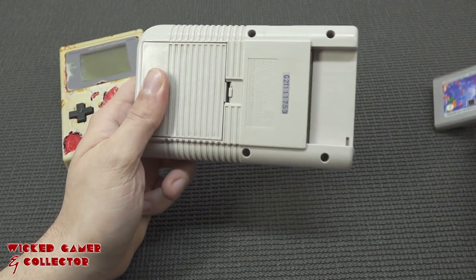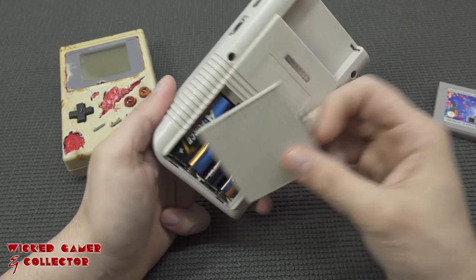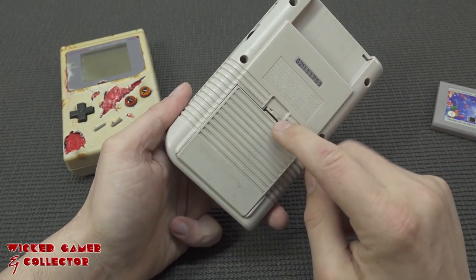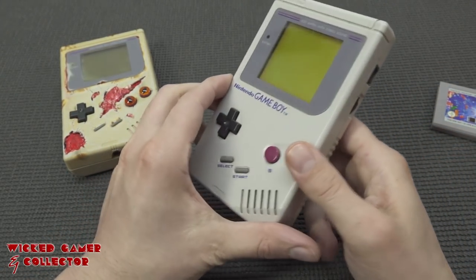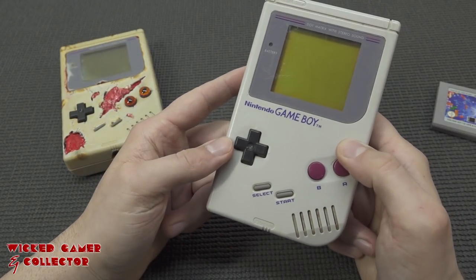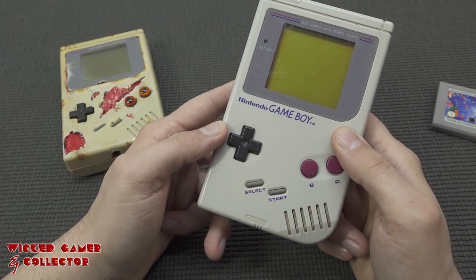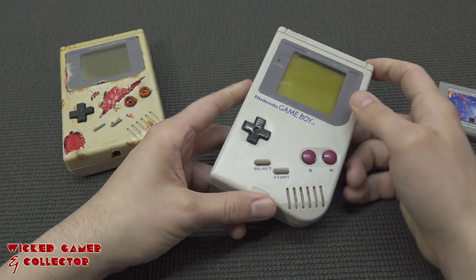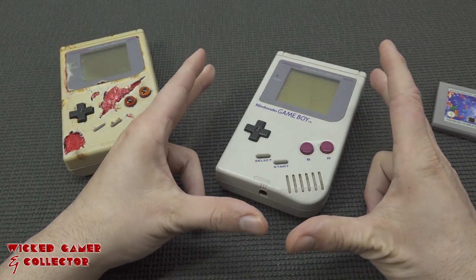The GameBoy itself is a very interesting piece of technology from back in the day, and I still really enjoy playing some Tetris. It was running on four double-A batteries, it was a beast of a system with a very long battery life. I played it so much that my original GameBoy was completely worn out — from the glass screen all the way to the buttons.